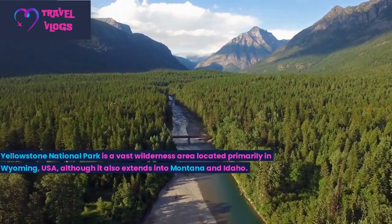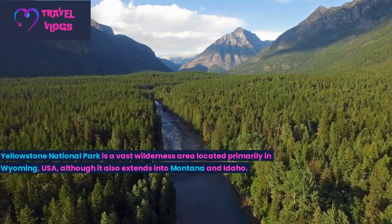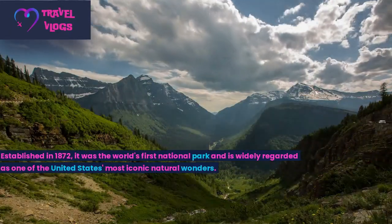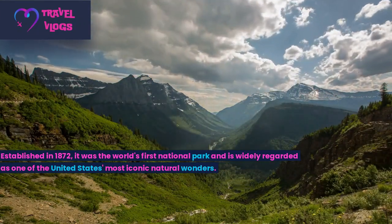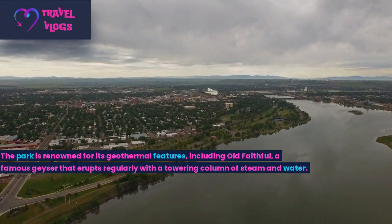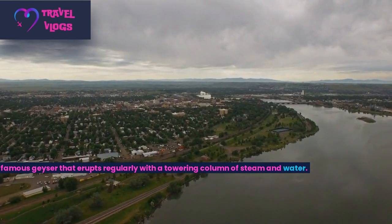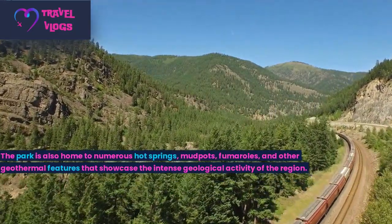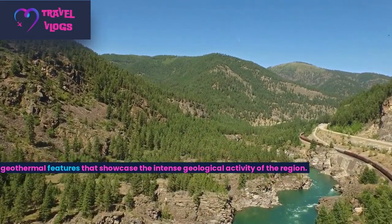Number 1: Yellowstone National Park is a vast wilderness area located primarily in Wyoming, USA, although it also extends into Montana and Idaho. Established in 1872, it was the world's first national park and is widely regarded as one of the United States' most iconic natural wonders. The park is renowned for its geothermal features, including Old Faithful, a famous geyser that erupts regularly with a towering column of steam and water. The park is also home to numerous hot springs, mud pots, fumaroles, and other geothermal features that showcase the intense geological activity of the region.